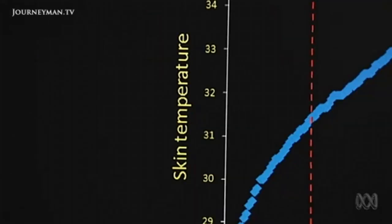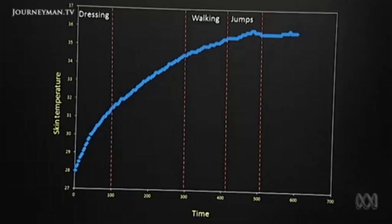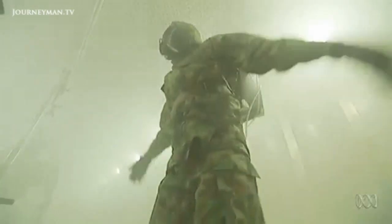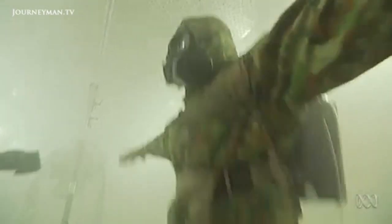But my body temperature is a different story. The skin temperature data shows that when I started getting dressed it started climbing — quite steadily — because you're completely encapsulated, which means it's much harder for sweat to escape. Sweat evaporation is your main form of cooling, and when that avenue is closed off, your core temperature tends to increase — and can increase quite rapidly in some environments. That's the problem with these suits: if I continued exercising, my body temperature would climb dangerously high.